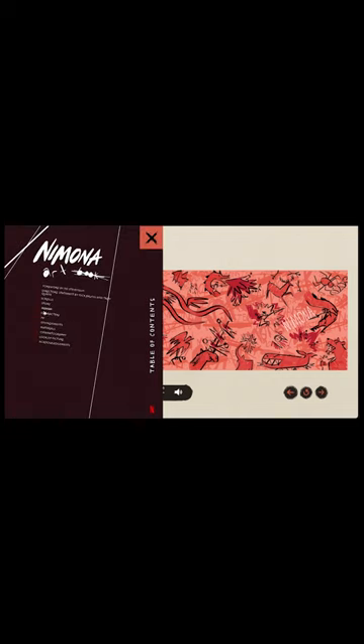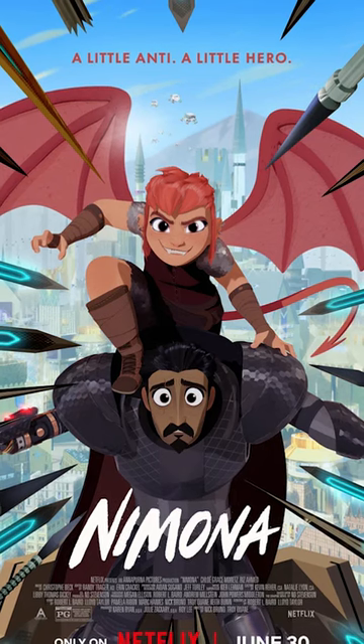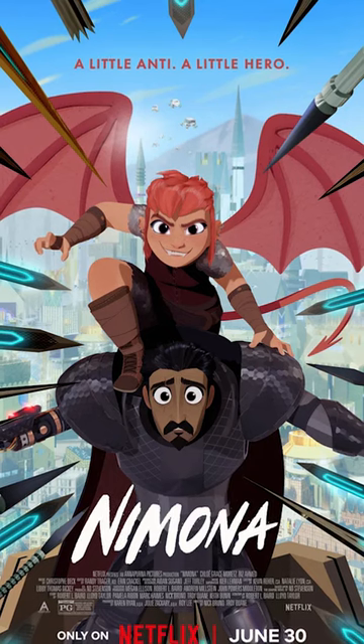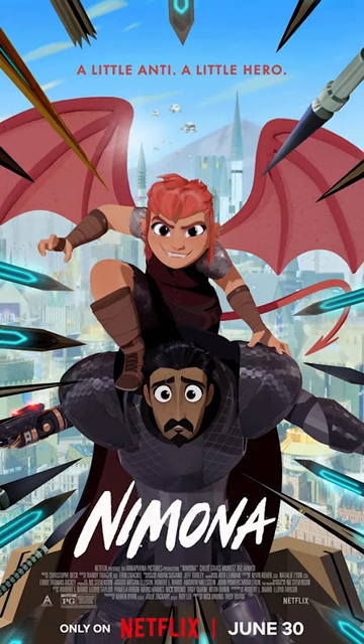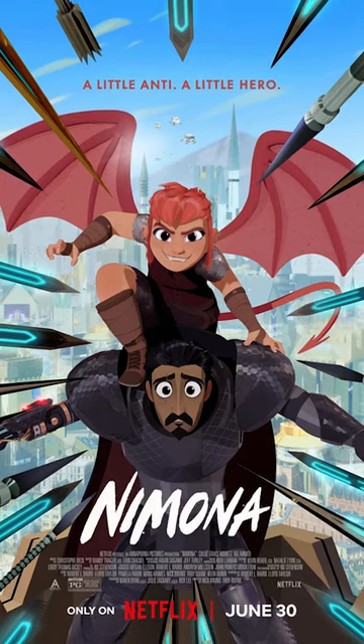Nimona is such a cool movie. There are so many great details. And what's really cool is that Netflix made the entire art book online for free — you can check it out right now. Overall, what did you think of it? And do you think it'll be able to win best animated picture? I'll see you guys in the next video.